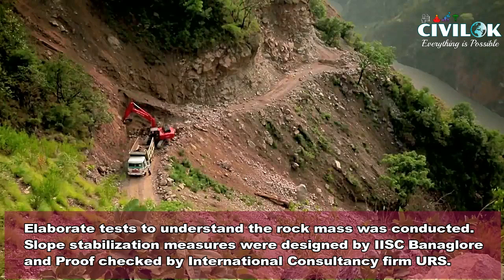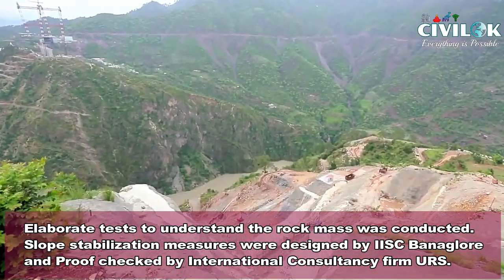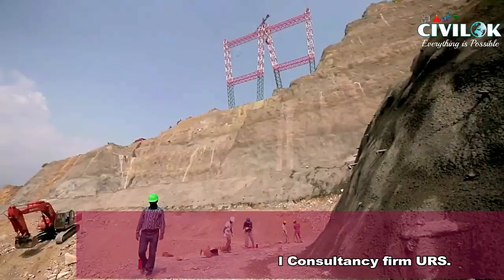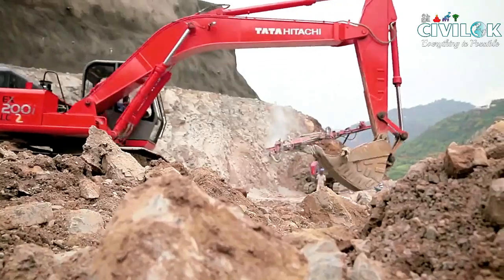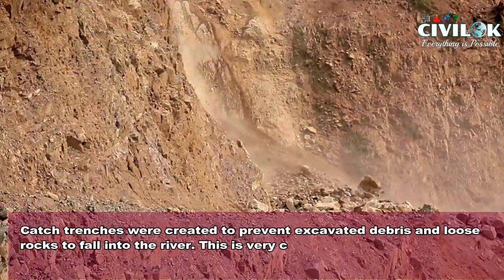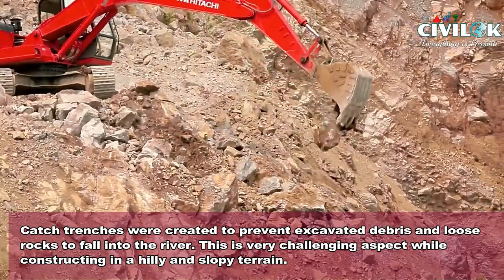Various elaborate tests to understand the rock mass were conducted. Slope stabilization measures were designed by the Indian Institute of Science, Bangalore, and proof-checked by international consultancy firm URS. Catch trenches were created to prevent excavated debris and loose rocks from falling into the river.